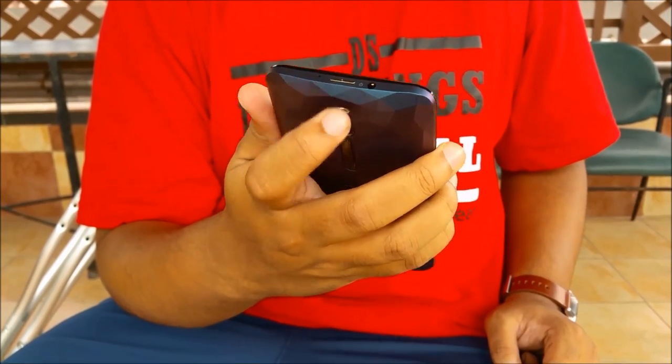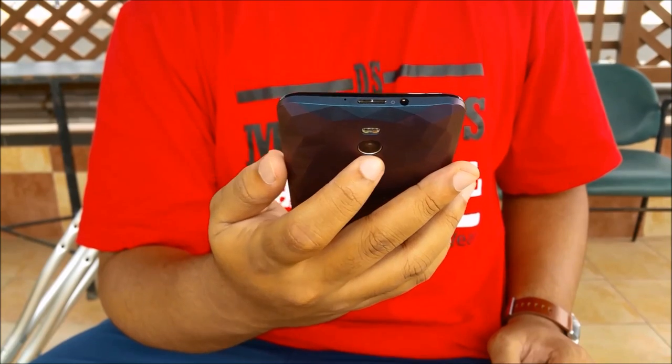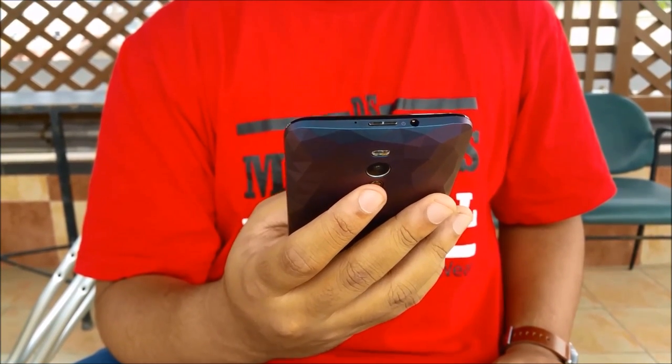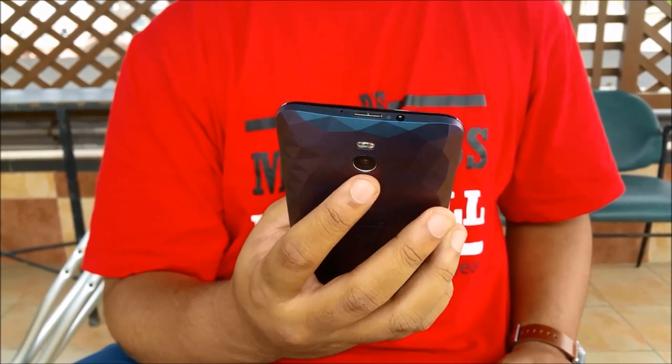The power button is positioned on the top and I don't really like it because it's difficult to reach. But the volume buttons on the other hand are very easily and comfortably placed on the back, similar to smartphones you'd find from LG.